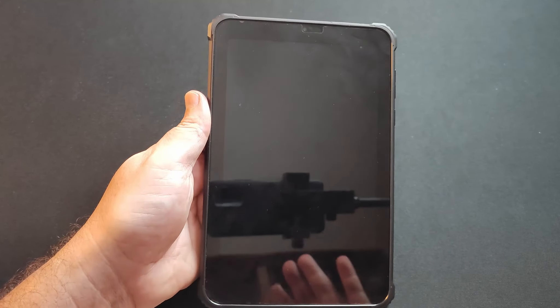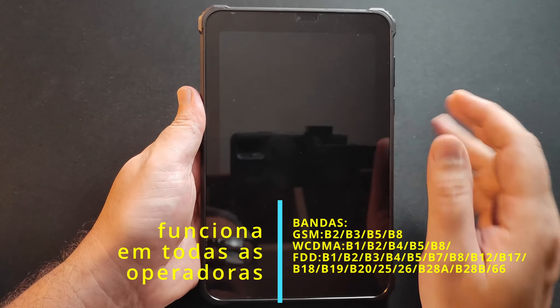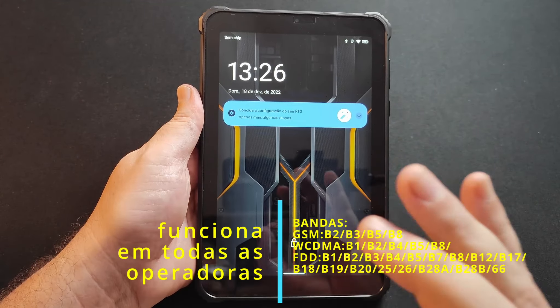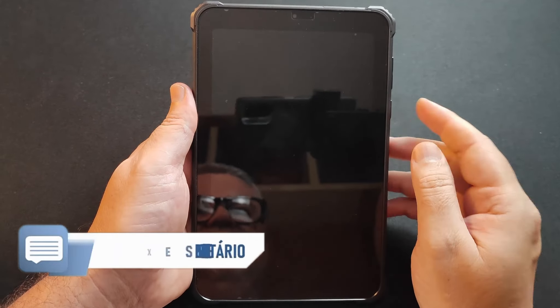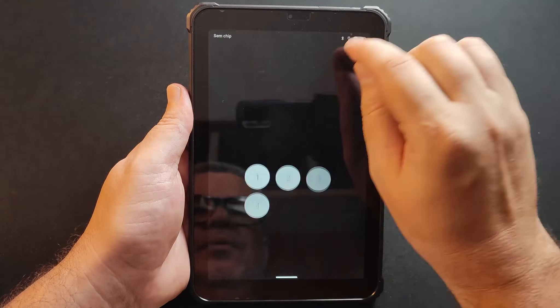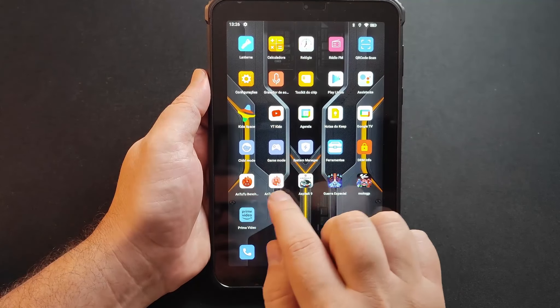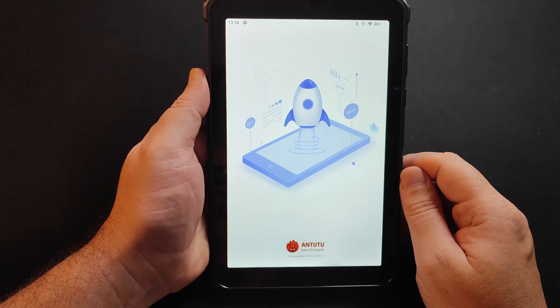Você vai ter um dispositivo que vai funcionar em qualquer operadora do Brasil. Ele tem todas as frequências do 4G, conexão Bluetooth 5.0 e dual Wi-Fi 2.4 e 5.8 GHz. Na parte de conectividade, ele está muito bem servido. Não tem conexão NFC, porque essa não é a proposta dele. Vou desbloquear aqui rapidamente. Baixei já o AnTuTu e fiz o teste — vamos ver aqui agora.